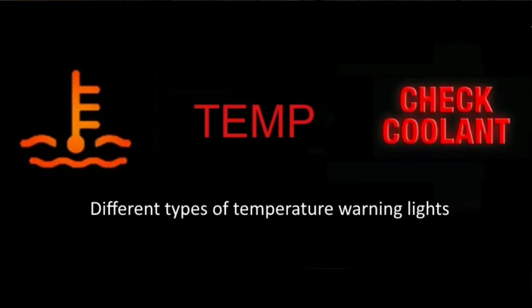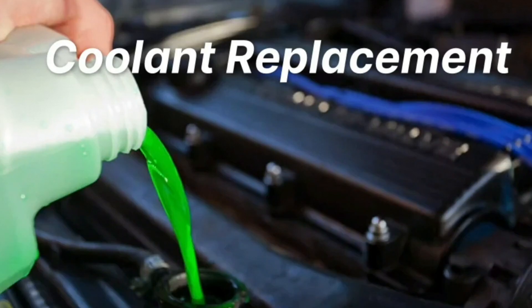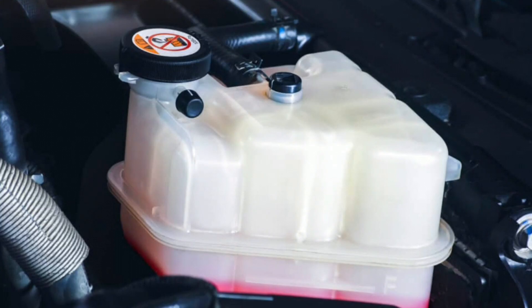6 causes of a temperature warning light. 1. Coolant due for replacement. Coolant is what absorbs heat from the engine and keeps it at a healthy temperature. It is important to remember that coolant doesn't keep its cooling properties forever and that it should be replaced every 50,000 kilometers.